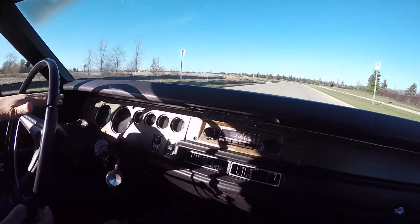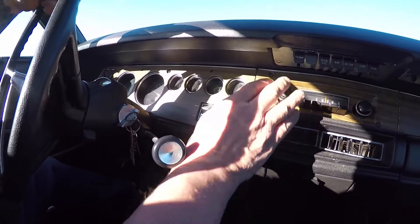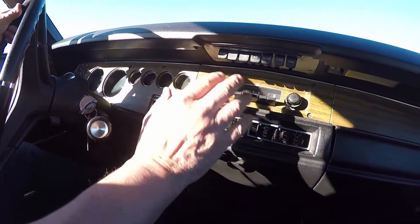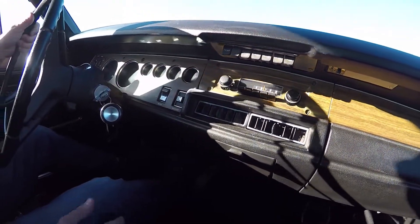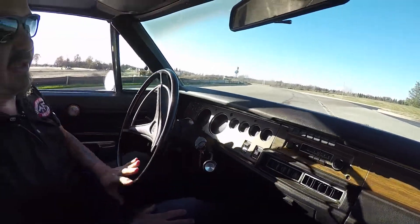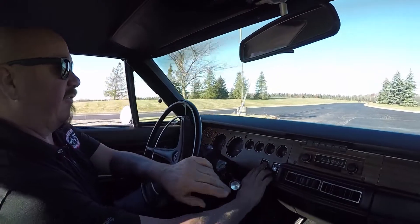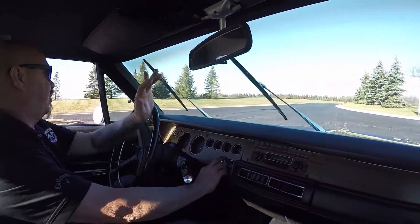Now look down here on the dash — the wood grain looks good. The speedometer's working and the gauges are working. It's got the AM radio in it, though it is not playing music right now. The steering wheel has a couple of cracks in it, but that would be easily fixed. The horn is working and the windshield wipers are working.